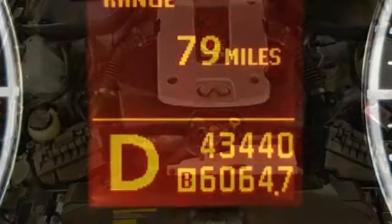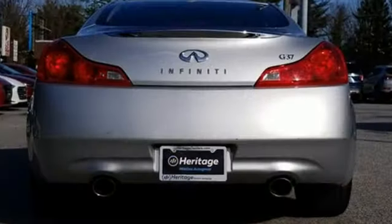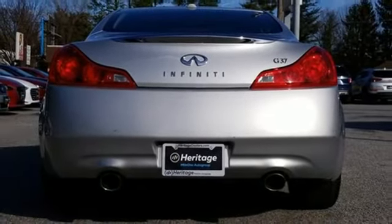Road and Track finds the G37's buttons and knobs don't overwhelm as they do in some luxury car offerings, and are very straightforward and intuitive in operation.